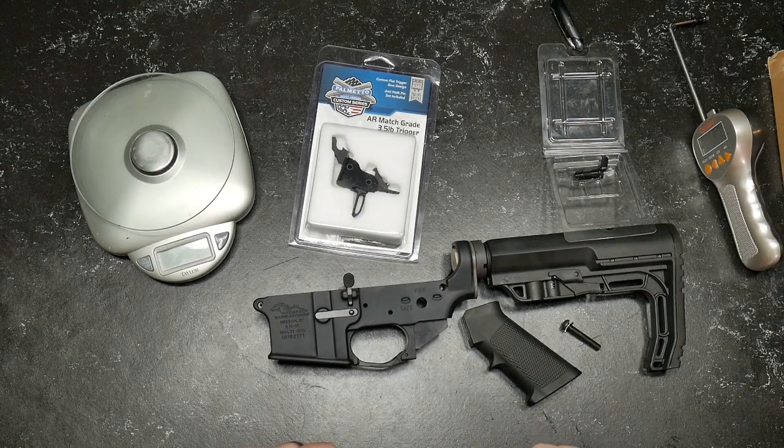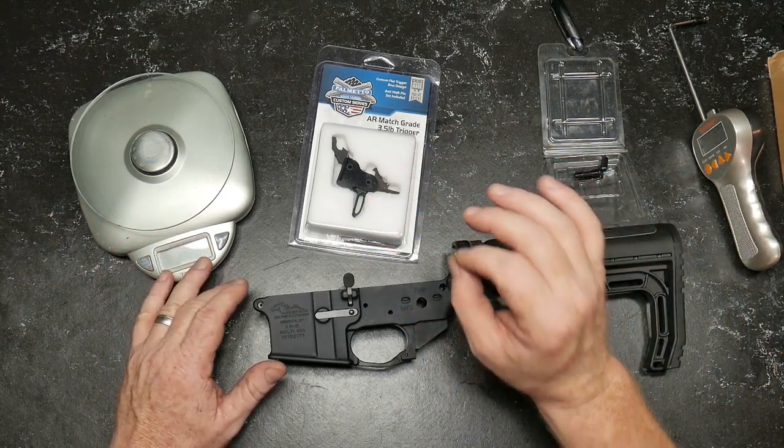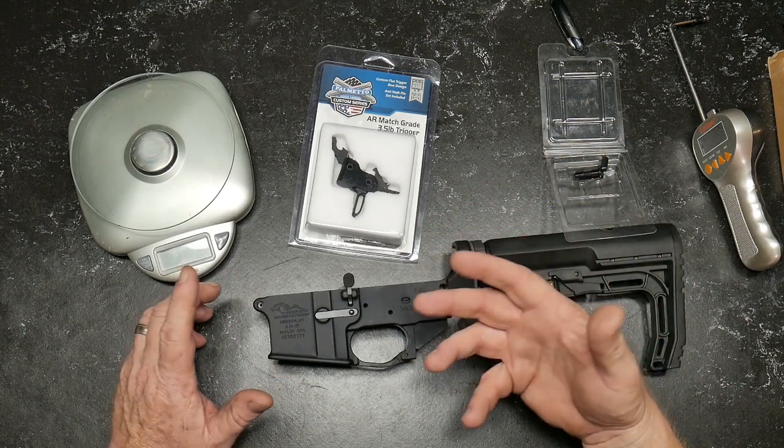Goodalboy32 here, check it out. So as part of our 3-Gun series, we're doing cheap versus expensive. One part of that series is talking about triggers. On the expensive build, we're running a TriggerTech Diamond, which is about a $300 trigger.